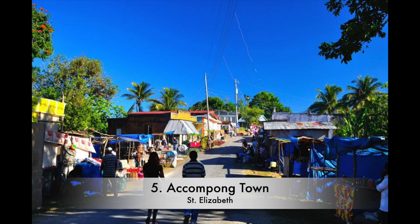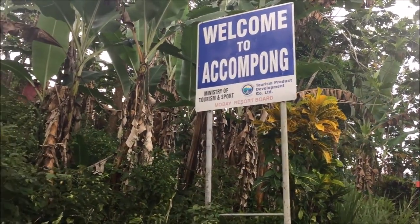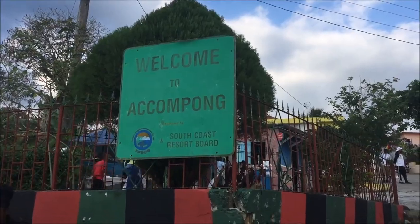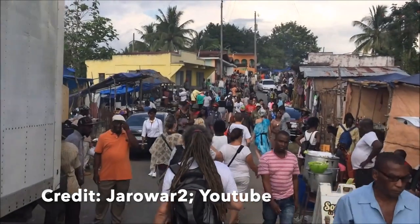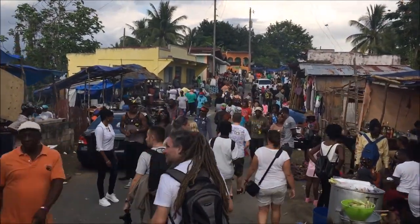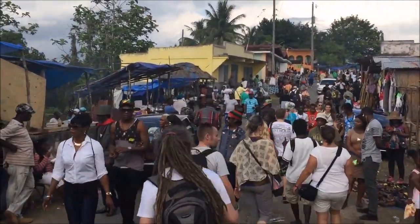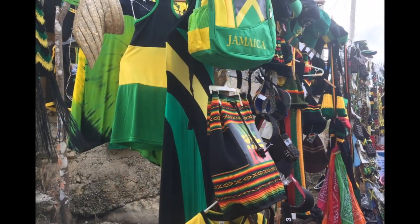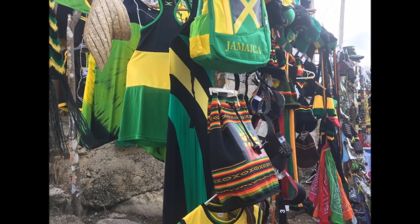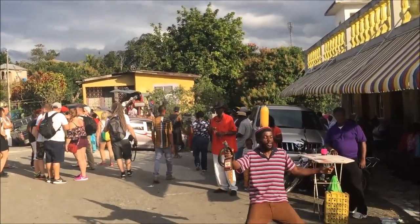Number 5: Accompong Town. A fascinating aspect of Jamaica's colonial past is that of the Maroons — runaway slaves who made their homes in the mountains and waged war against the British. This tour will leave you feeling like you've gone back in time to witness the growth and preservation of Maroon culture in Jamaica, a proud culture that still perseveres in the 21st century.